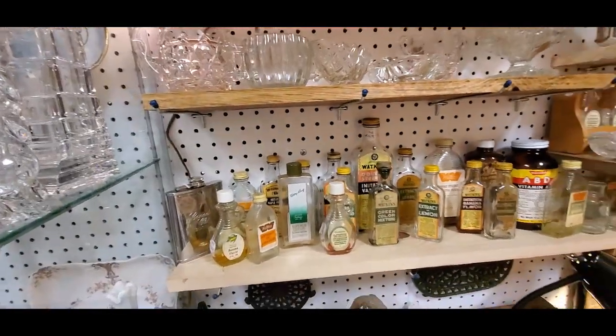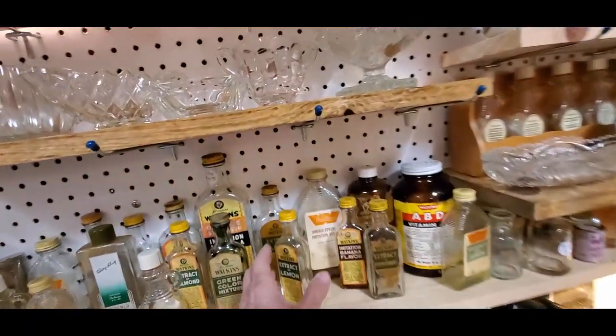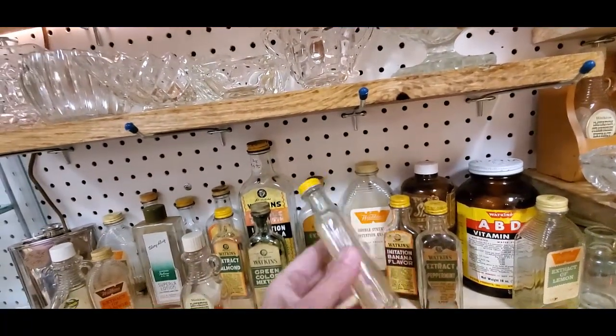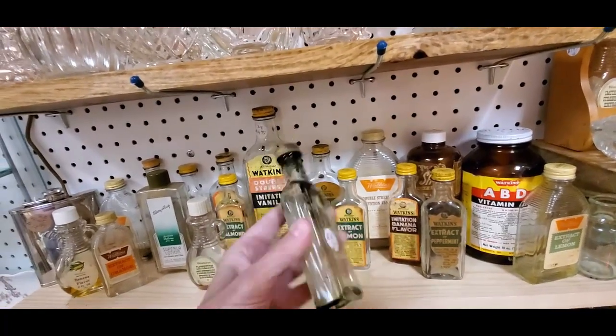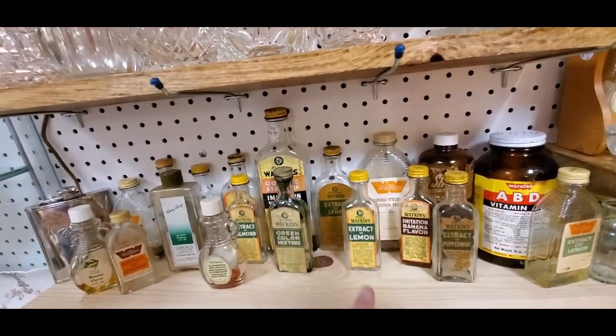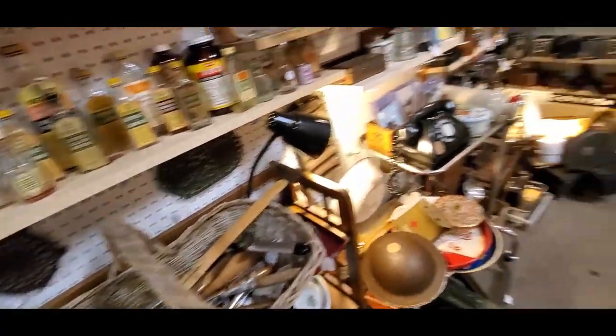Cute little old bottles — how much are these? I can get some of these for my daughter. $6.95 — they're the old Watkins. I actually sold Watkins back in the 80s. I've done a little bit of everything in my life.